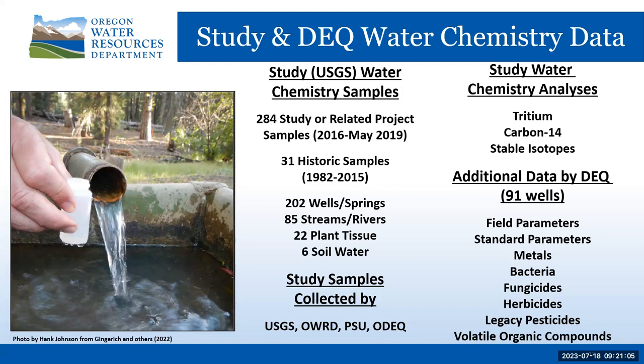In addition to the study's chemistry work, DEQ conducted their own sampling analyses independently, and made their data and analyses available to the study. The DEQ samples came from 91 wells and were analyzed for multiple water quality parameters divided into major categories.